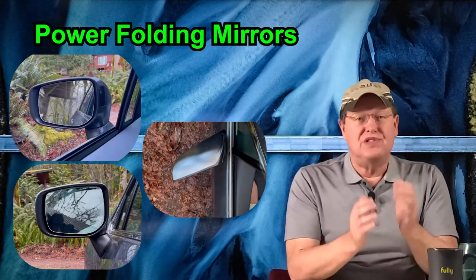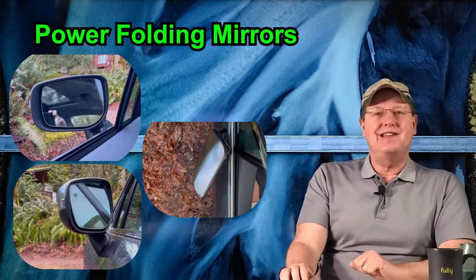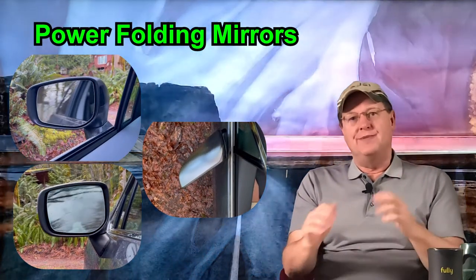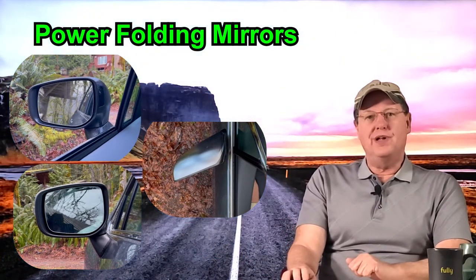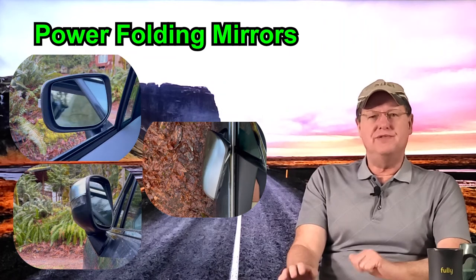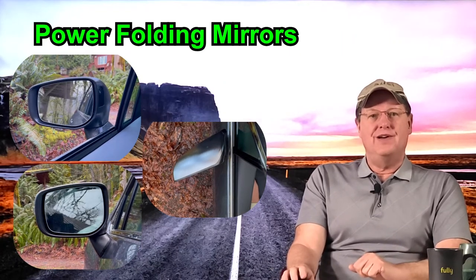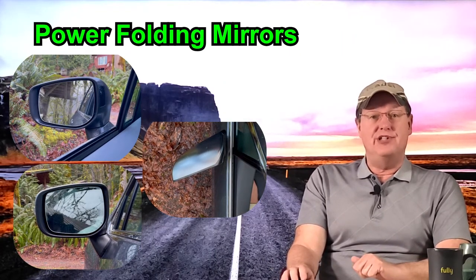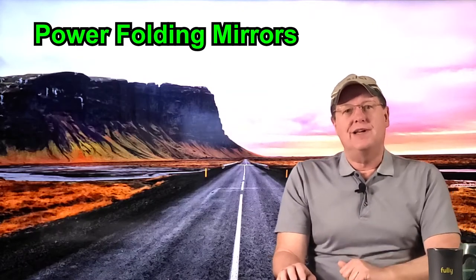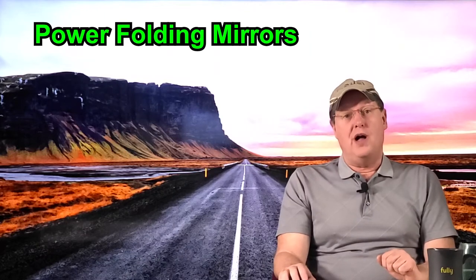Power folding mirrors. I was very happy to have this feature added to my 2020 Subaru. As parking spaces become narrower, I like having the ability to quickly fold in both side view mirrors with the touch of a button before exiting my car, thereby sparing my vehicle the damage I have observed on other cars parked in lots. I also like this feature when entering or backing out of my narrow garage.